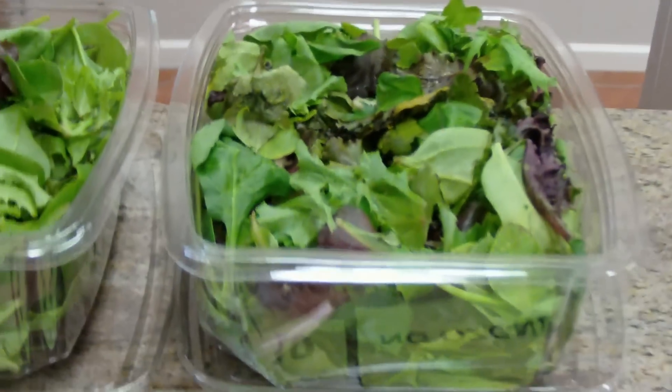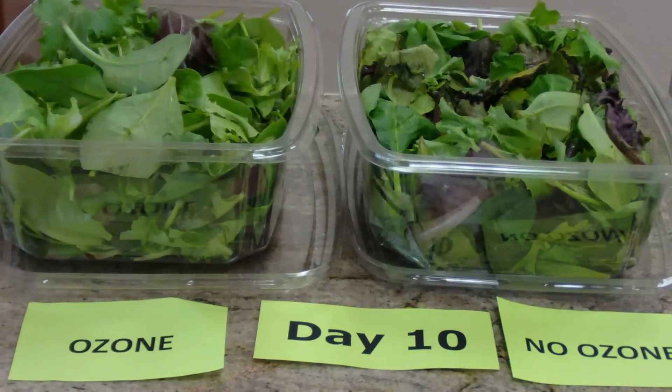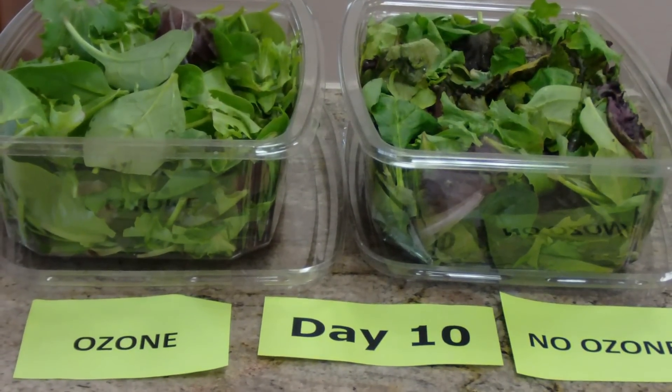This is day 10 of our ozone, non-ozone test. Tomorrow will be our conclusion. Stay tuned — it's going to be a surprise.